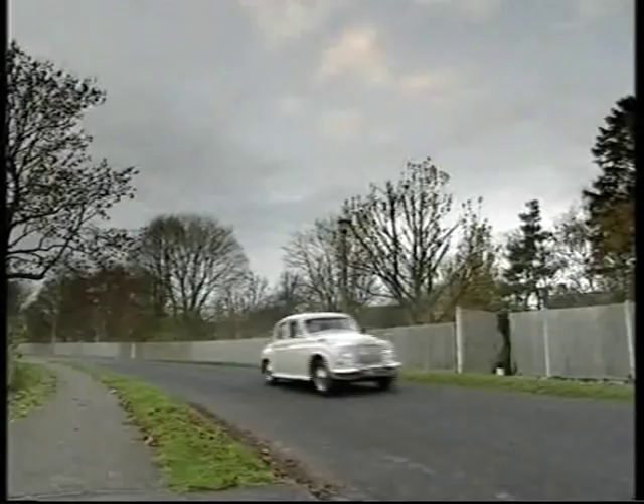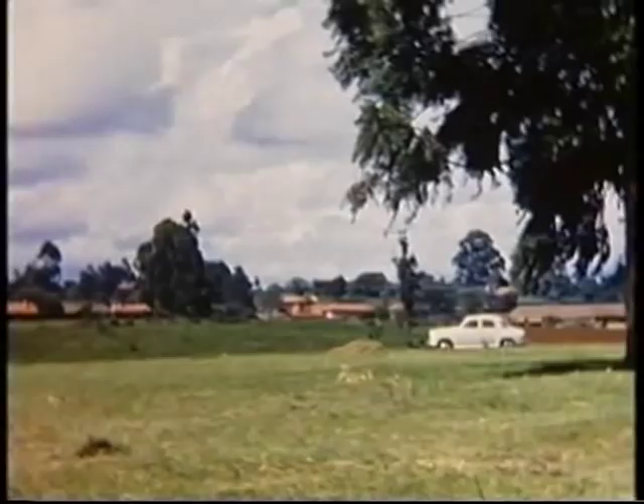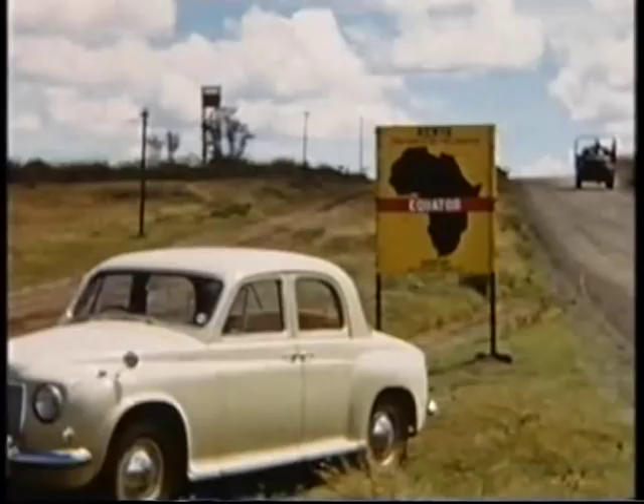We had many runs — Mombasa and back, and then by Kilimanjaro. The mud, of course, was always a bit of a problem, and we got stuck once or twice. But there were always willing Africans to lend a push.